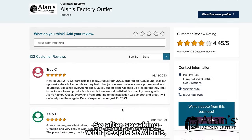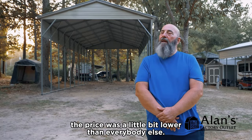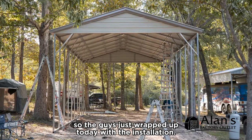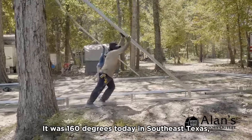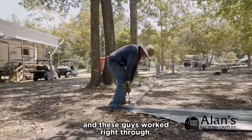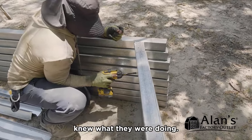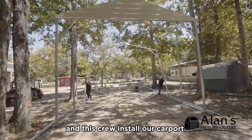After speaking with people at Allen's, we decided that this is who we were going to go with. Above all, the price was a little bit lower than everybody else. What you saw on the website is what we got and we're very happy with it. The guys just wrapped up today with the installation — this was one hard working crew. It was 160 degrees today in Southeast Texas and these guys worked right through, did an outstanding job. The quality of the materials was number one and the guys that installed it knew what they were doing. I'm proud to have had Allen's and this crew install our carport.